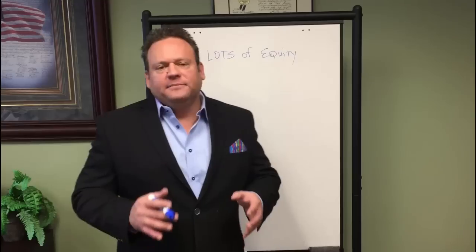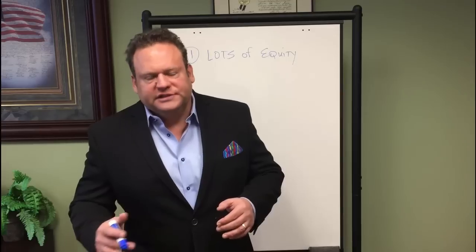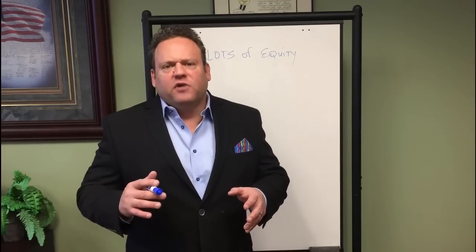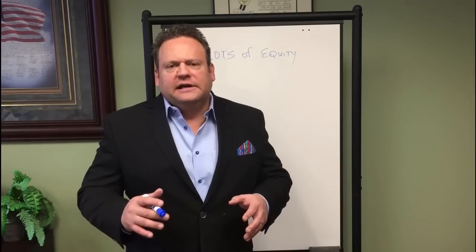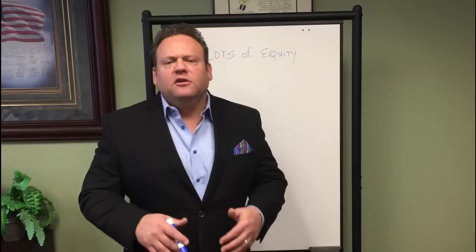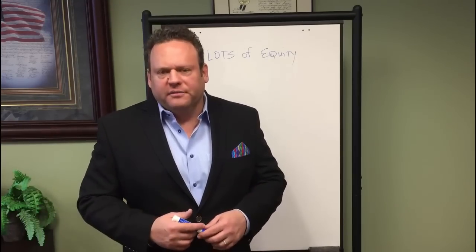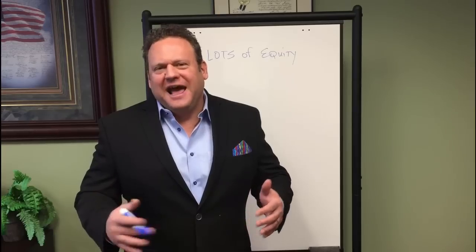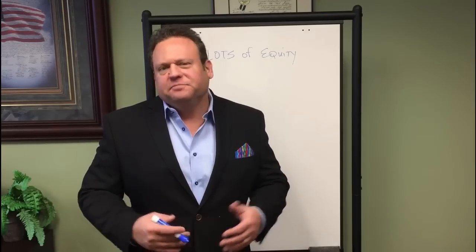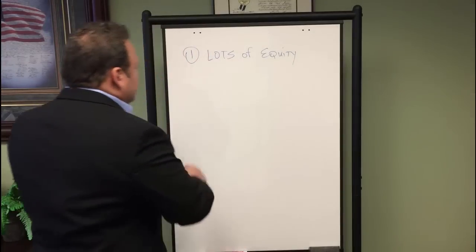The only thing you've got to be concerned with is that in some states there are foreclosure protection rules. About 25 states have foreclosure protection acts that require you to give the seller a right of rescission on the contract. So you sign a contract, wait three, five, or seven days, and then you can go forward to closing. It's rare that anything's going to happen in that time period — they might find another buyer, but typically not. Just be aware that those rules do exist and look them up for your state.